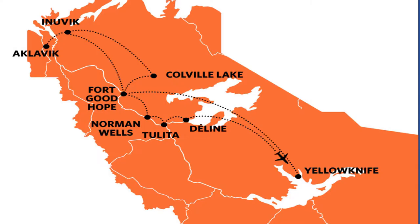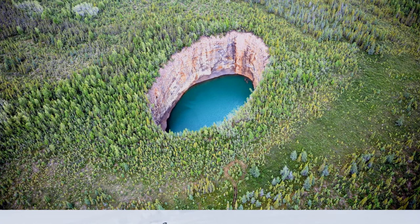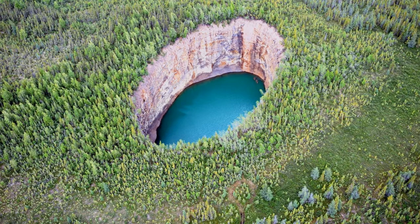If you ever fly from Yellowknife to Norman Wells, keep an eye out — you can see this beauty from your plane. You can reach there by Skidoo in the winter, but bare rock sinkhole is at its best in late spring and summer. It is a little harder to get there in the summer, but if you are an adventurer and have access to a good off-road vehicle, you could go there, or you can fly there in a chopper. One word of caution: don't jump in. You'll never get out. The walls are vertical and steep.